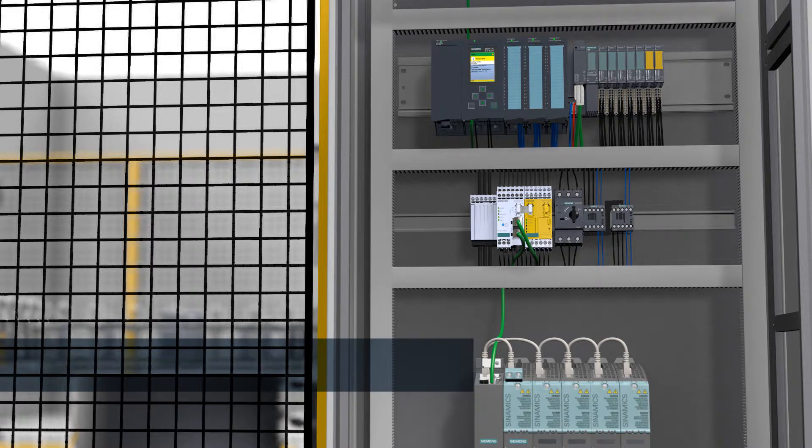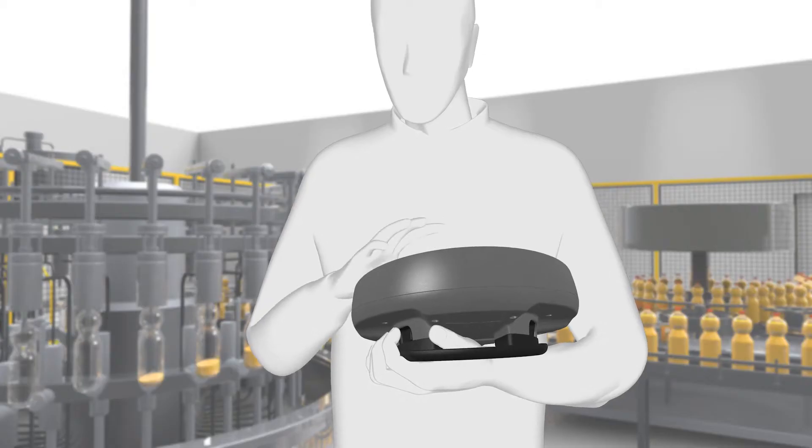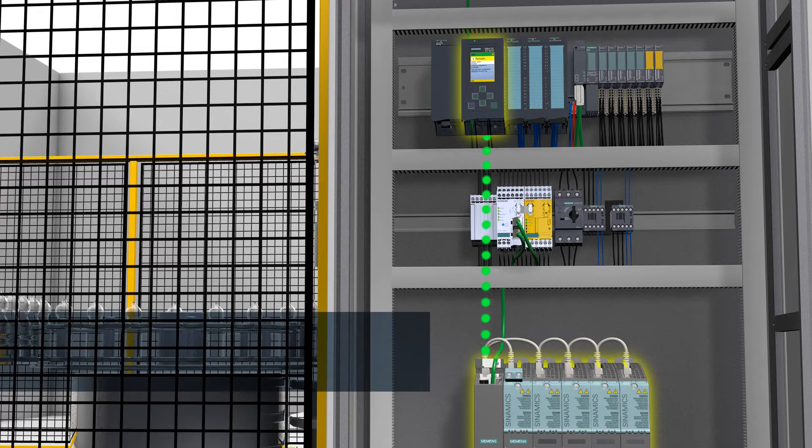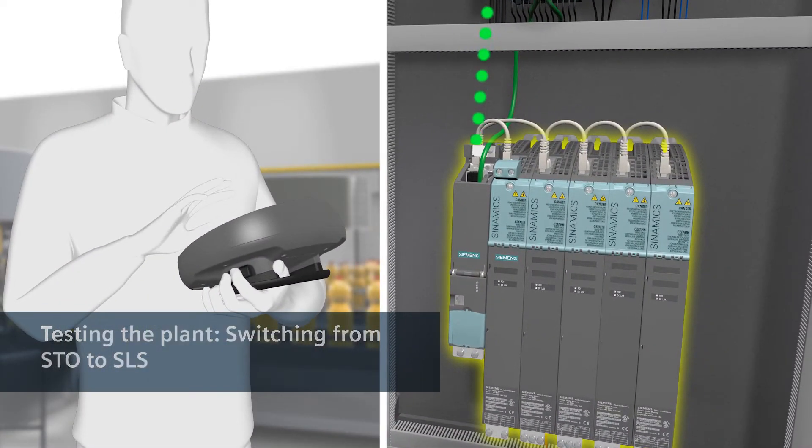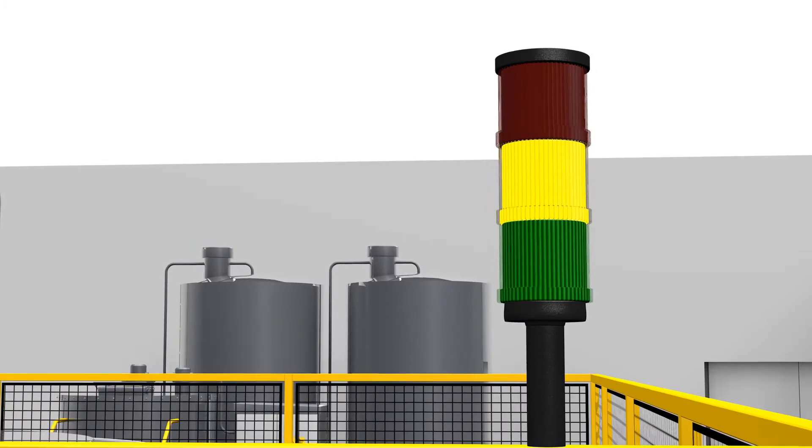When the fault has been corrected, a check has to be made to ensure that everything is functioning again. To do so, Safely Limited Speed — SLS — is activated in the Sinamics S120 and STO is deactivated.